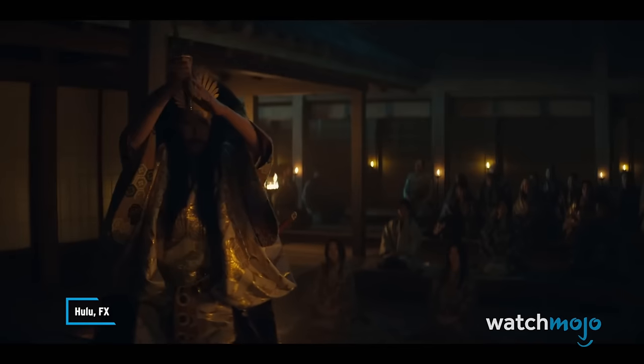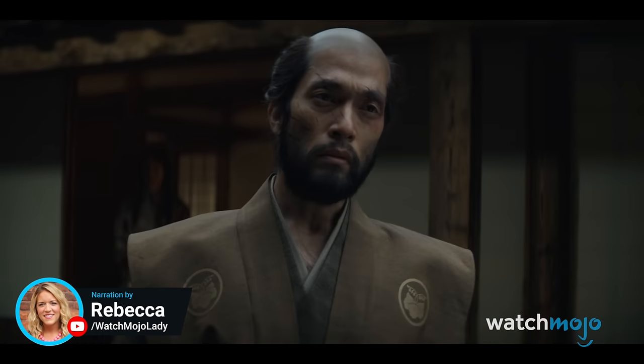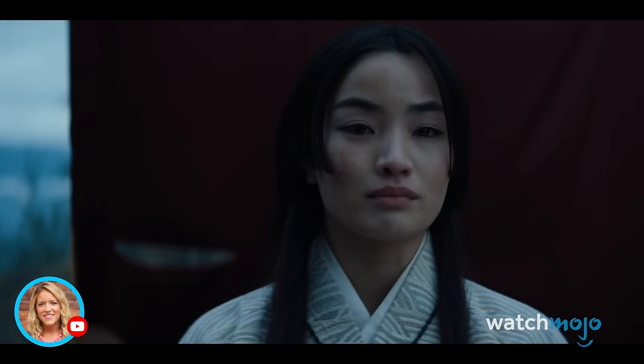We did everything within our power to ensure this show is authentic. Welcome to WatchMojo, and today we're examining 10 interesting tidbits about the making of Shogun.